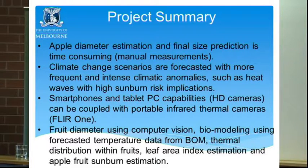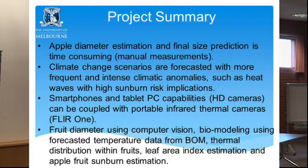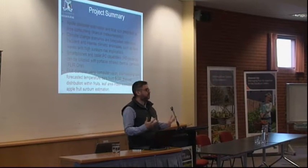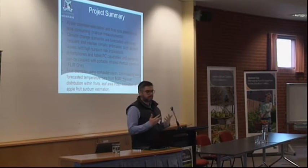Climate change scenarios forecast more frequent and intense climatic anomalies such as heat waves, with high sunburn risk implications. Smartphones and tablet PCs with HD cameras — and increasingly high-resolution cameras — can be coupled with portable infrared thermal cameras like the FLIR ONE. We're using fruit diameter estimation via computer vision, biomodelling using forecast temperature data from meteorology where you can forecast up to 60 or even 90 days. We can also get thermal distribution within fruits, giving an instantaneous estimation of sun exposure and temperature of individual fruits, plus leaf area index to generate a more holistic model.